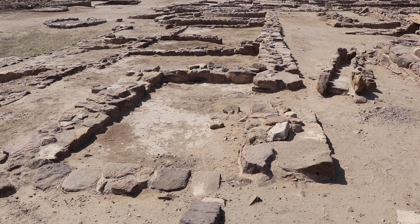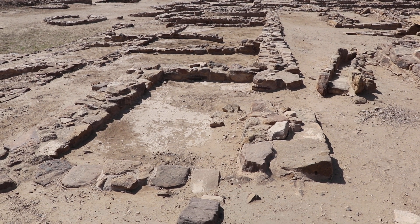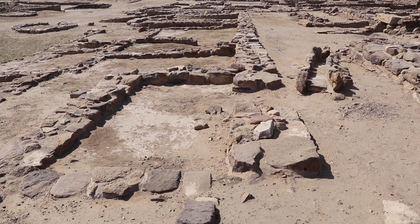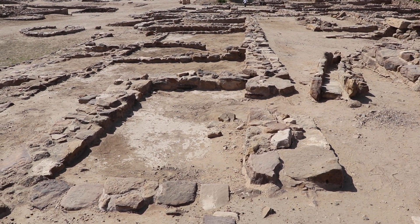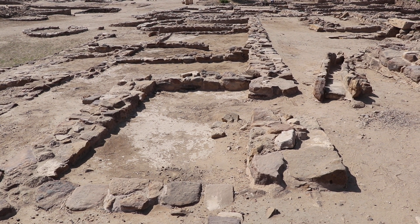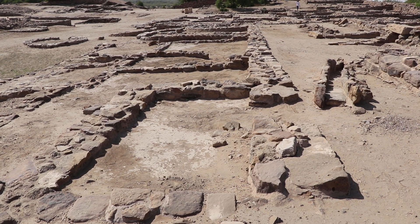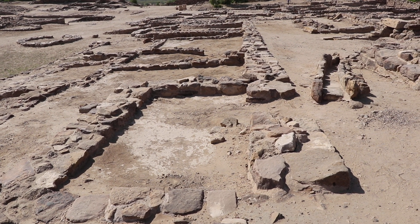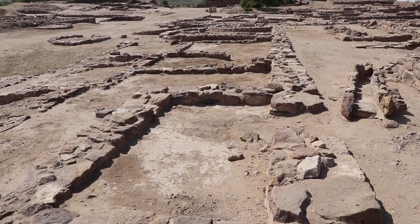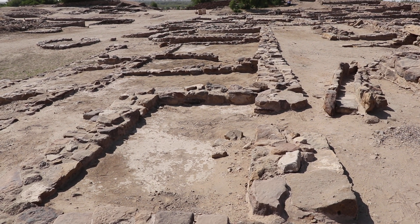Hi guys, I am Chirag and I am at Dholavira to see the ancient civilization. I am at the apex of this place, which was made for people belonging to the higher class. Here I see this magnificent arrangement of rainwater harvesting. The plinth level structure that you see over here used to be the house of this community, and they had this beautiful mechanism to harvest rainwater.